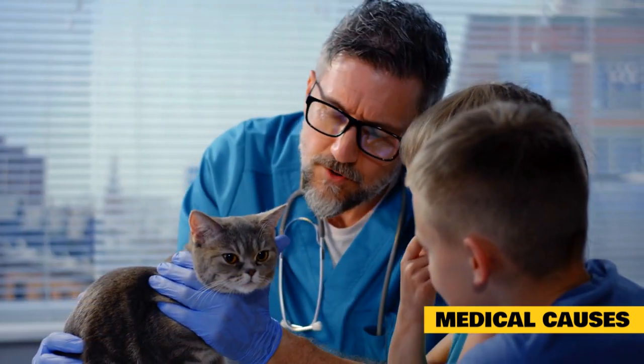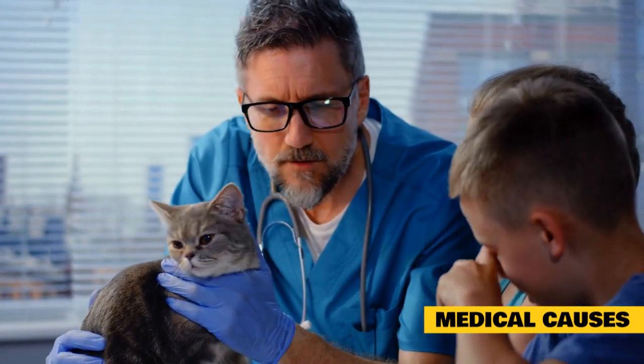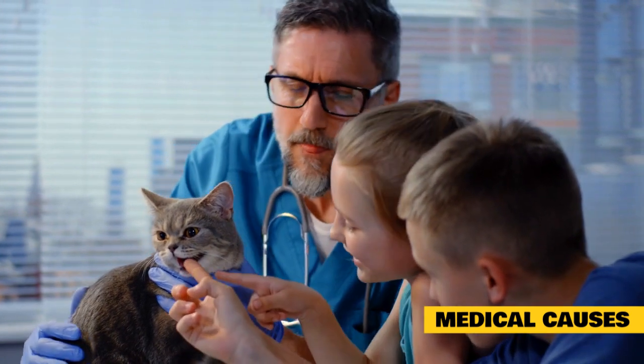If an otherwise docile cat exhibits sudden and unexplained aggressiveness toward you, especially when being handled, a visit to your veterinarian is in order. They will likely look for sources of pain or discomfort as well as recommending blood work.